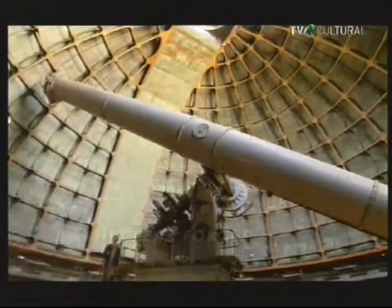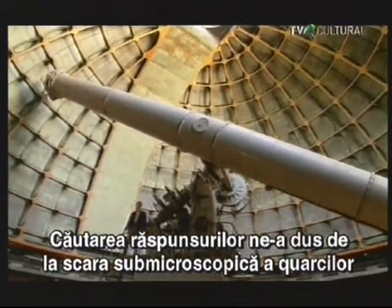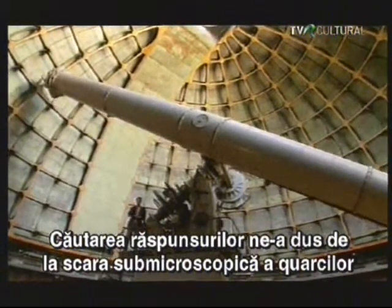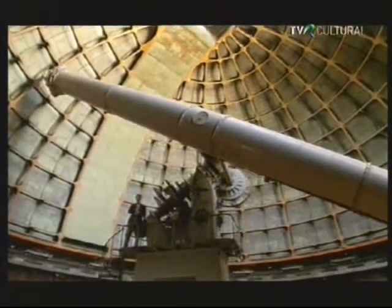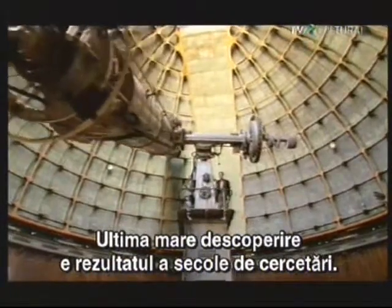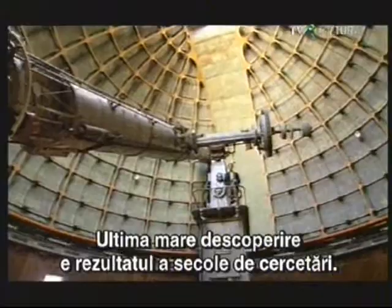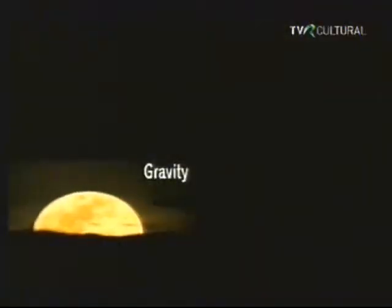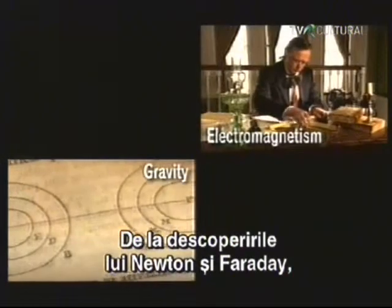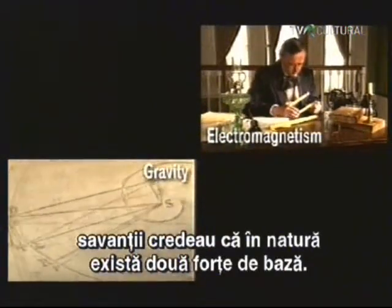Our search for answers to the questions about the universe around us has taken us from the submicroscopic scale of atoms and quarks to the farthest reaches of the galaxy and beyond. Our last greatest discovery is the result of centuries of effort by countless men and women of science. Since the discoveries of Isaac Newton and Michael Faraday, scientists believed there were but two basic forces of nature. But in the 20th century, scientists discovered there were two more at work.